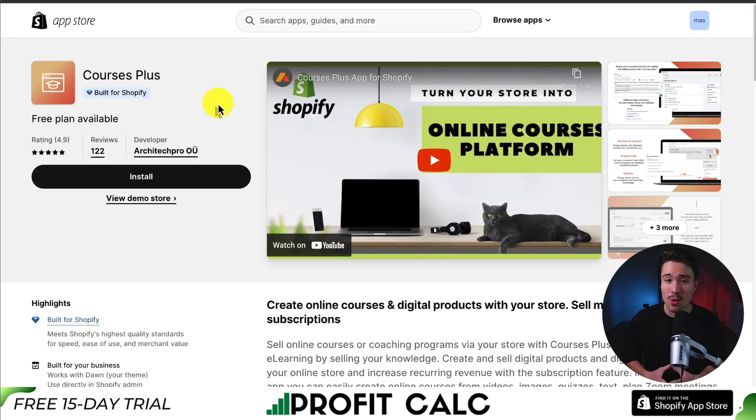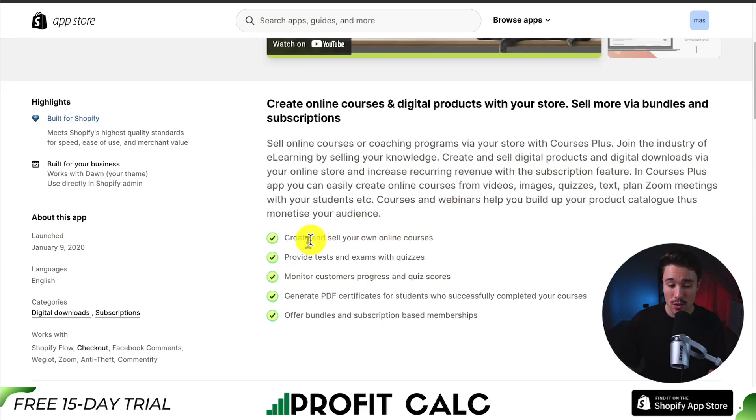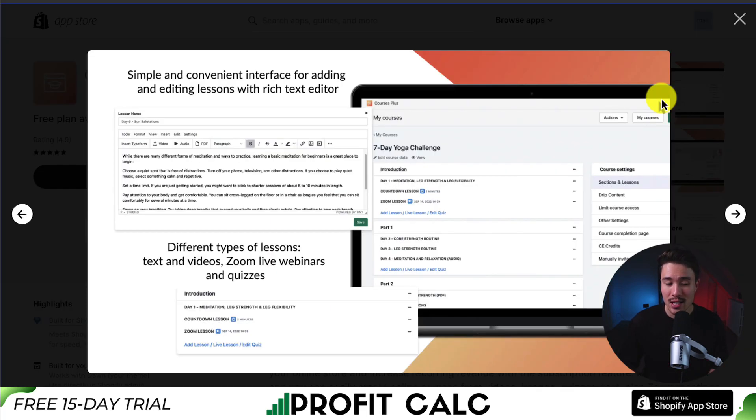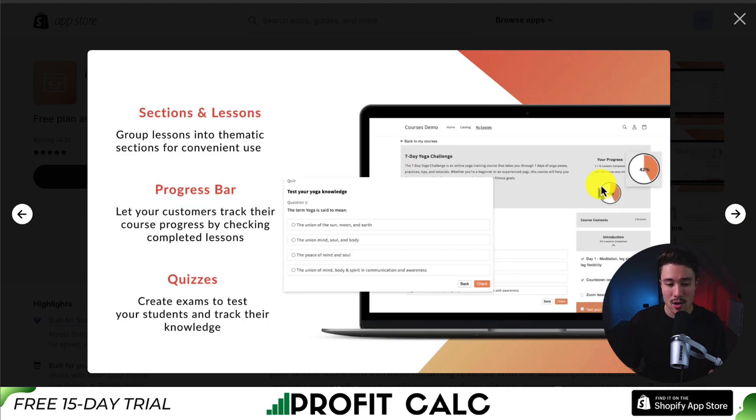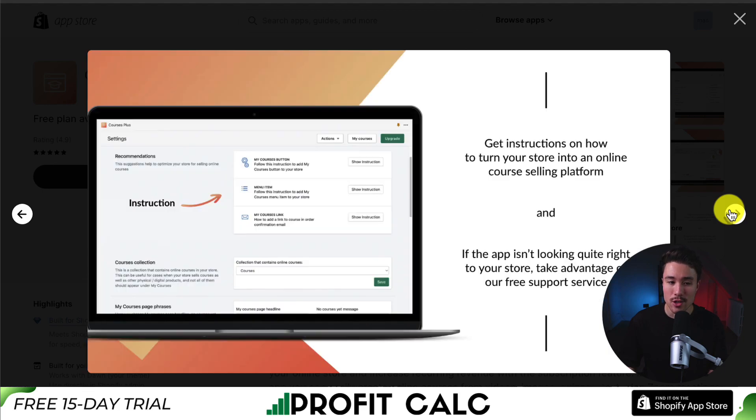For our next app, it's called Courses Plus. You can create online courses and digital products within your store, and you can sell more via bundles and subscriptions. You can create and sell your own courses, provide tests and exams with quizzes, monitor customer progress, and generate PDF certificates for students who successfully complete your courses. It has a simple and convenient interface for editing lessons, and you can structure things easily — from progress bars to quizzes to creating overall sections.